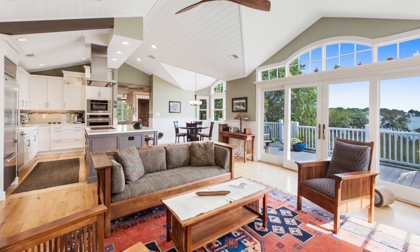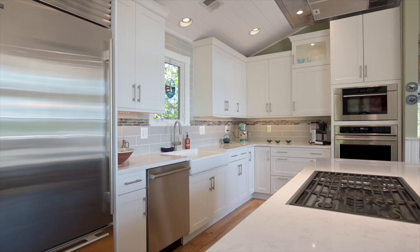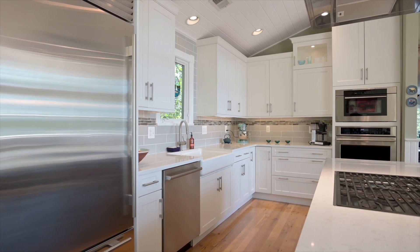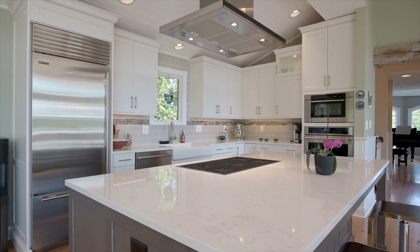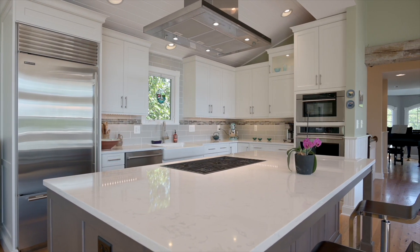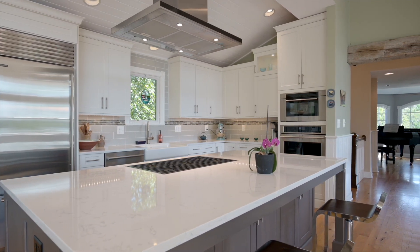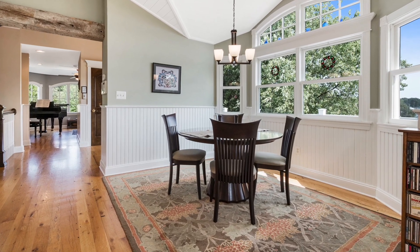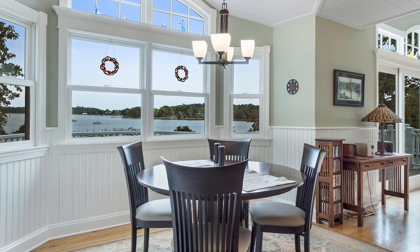The living room flows right into the kitchen, which has been totally done with top-of-the-line appliances and finishes. Take a look at the white stone countertops, the gray and white cabinets, the Wolf stove, the Sub-Zero refrigerator, and all the fabulous storage. There's plenty of space here for multiple people to do prep work, or just to sit at the center island and enjoy a cold drink while talking to the chef. The kitchen flows right into the dining area, which has plenty of space and those same terrific views right down Fishing Creek.